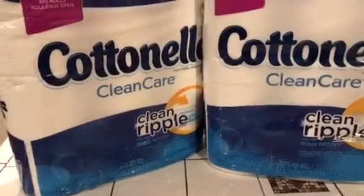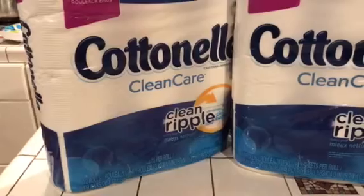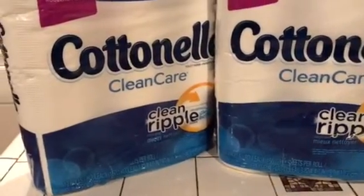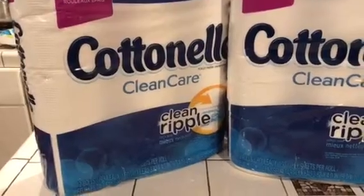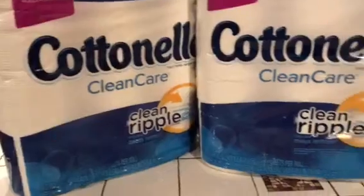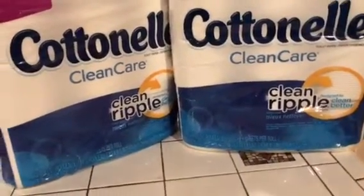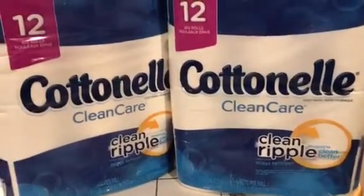They were charging me $6.49 for each one, but they're on sale this week two for nine dollars, so they're $4.50 each. It comes out to nine dollars, but you get either two or three dollars back in register rewards, which brings it down to seven. Then I had a dollar-off coupon for each one, so that brings it down to five dollars total, or $2.50 each.